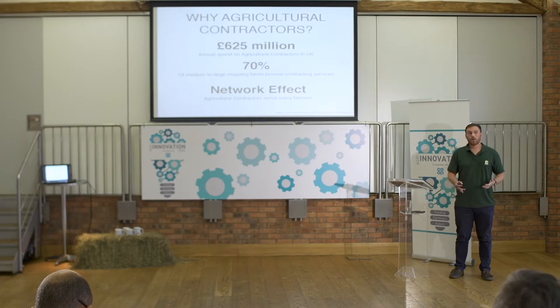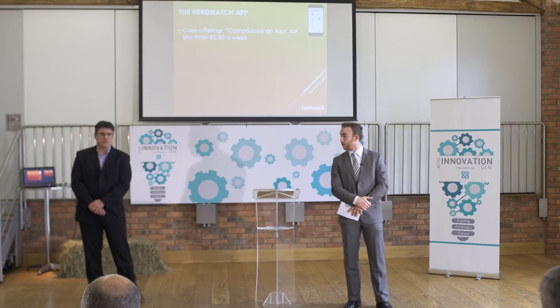We're here at the Agri-Innovation Den today to hear from six companies or individuals who have put forward some really great ideas that they're seeking help with — trying to perhaps take to market or to get some financial backing to develop their ideas further.